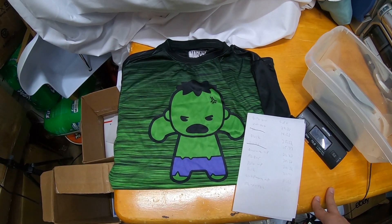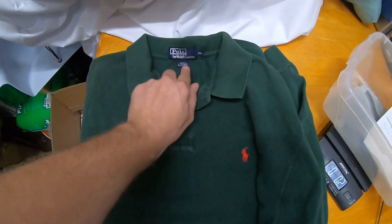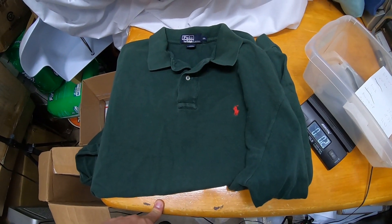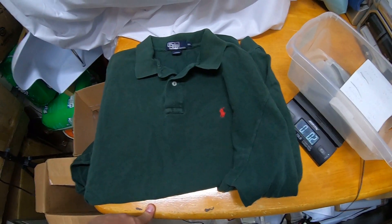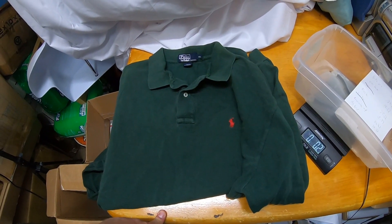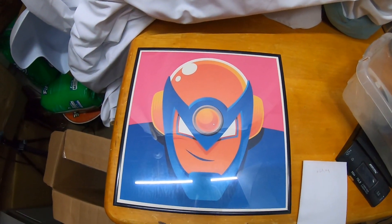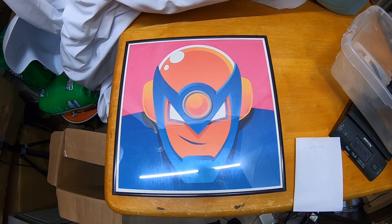Here's another one — a Ralph Lauren polo shirt, size XXL, red horse logo. I mentioned a co-worker gave me a box of old clothes; this is just another item from that free box. This is the second item I've sold from it — one was a Columbia fleece, and this polo sold for a total of $20.32.